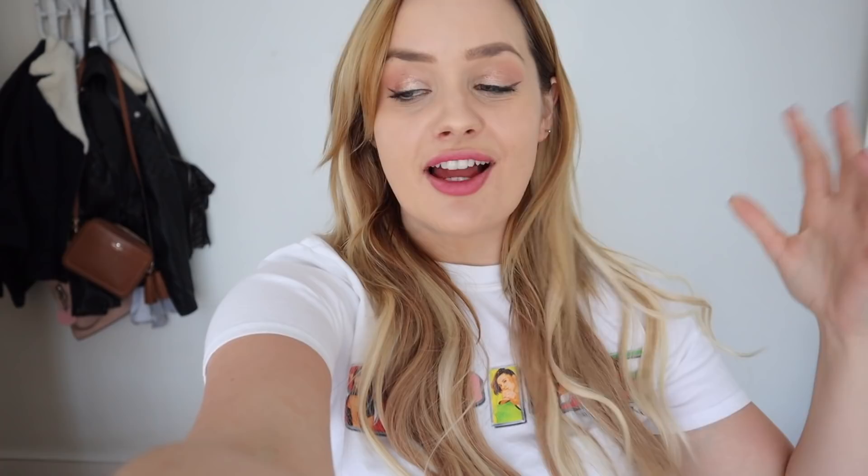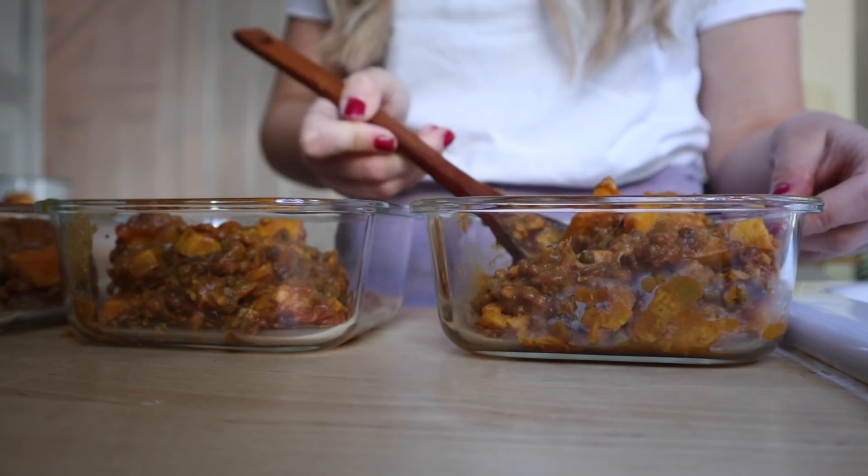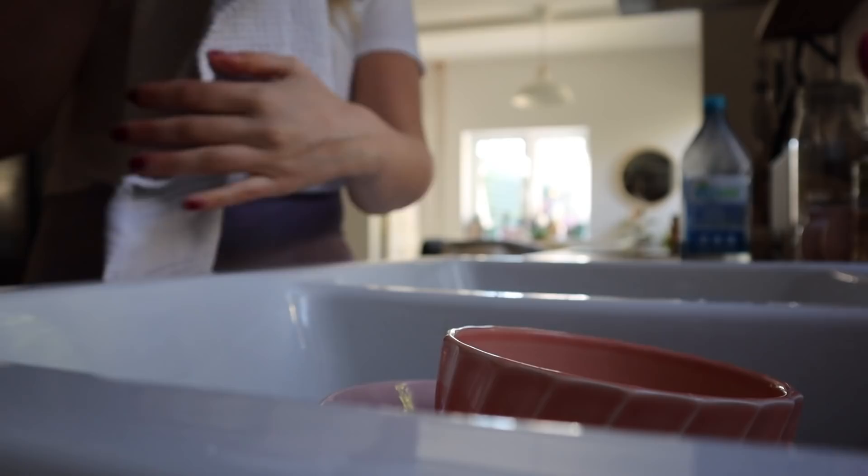Good morning — it's another self-isolation Sunday, so I'm going to do some more bits around the house. Last night I made a curry in the slow cooker — just throwing anything I had in and hoping for the best. It was really good actually: sweet potato, lentils, tomato, tons of spices, curry powder, red onion. It worked really well and now I have curry for days.